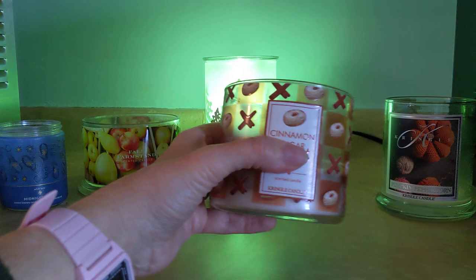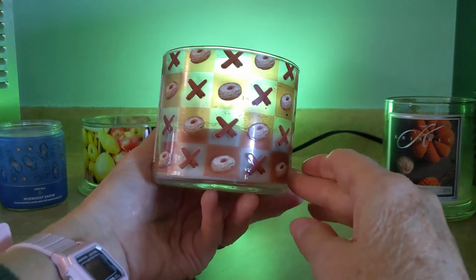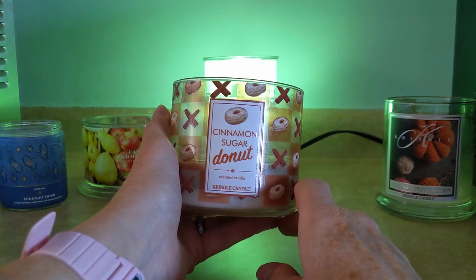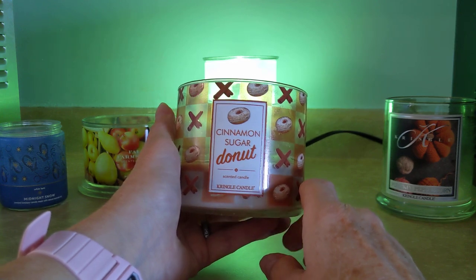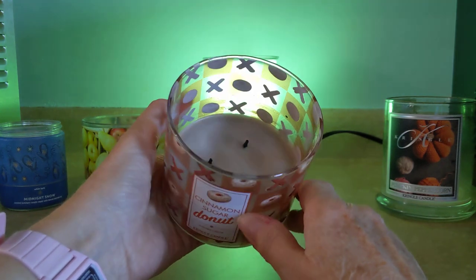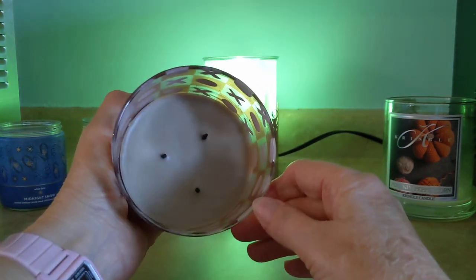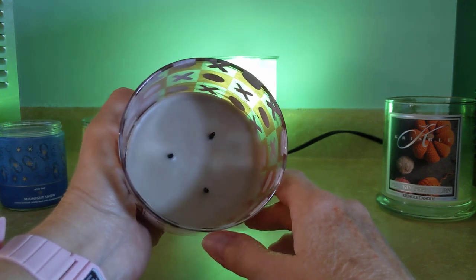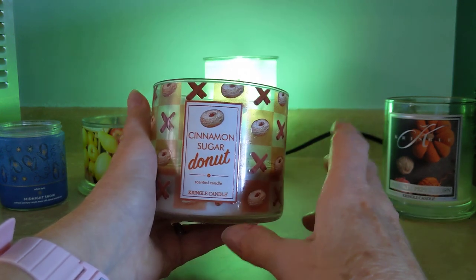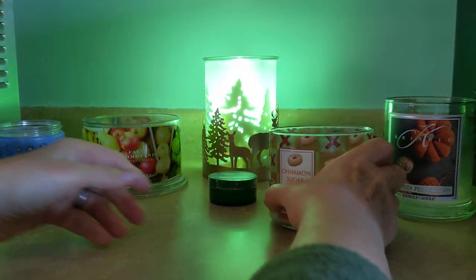Next up from Kringle was Cinnamon Sugar Donut, in the three-wick Parasoy formulation. I enjoyed the label with all the little donuts. Just like it sounds — a fried dough and then a nice sweet baking cinnamon, not a fiery cinnamon. This one did real well for the first half, and then I really did struggle with soot. I kept the wicks trimmed lightly, but as you can see, it got sooty to where I wasn't enjoying the fragrance anymore because it smelled burnt. I really do prefer their soy formula. That was Cinnamon Sugar Donut — the scent itself was lovely.